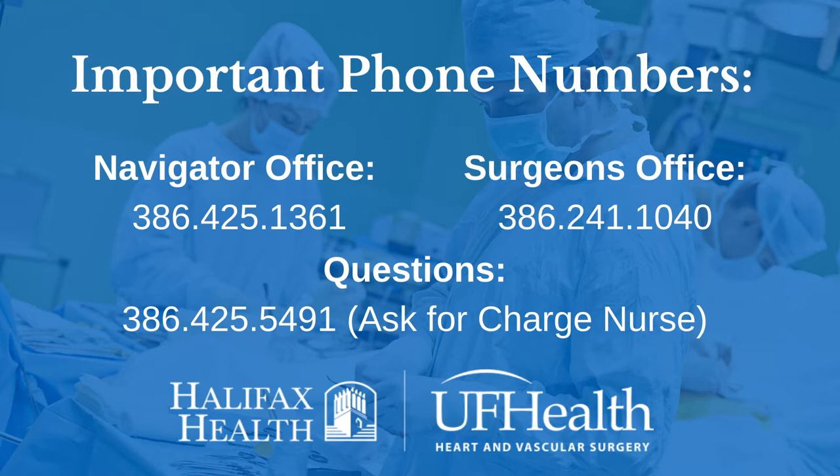Any questions the night before surgery or on the weekend can be directed to CPCU. The number is 386-425-5491 — ask for the charge nurse.